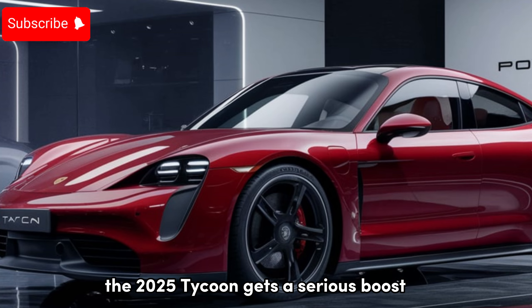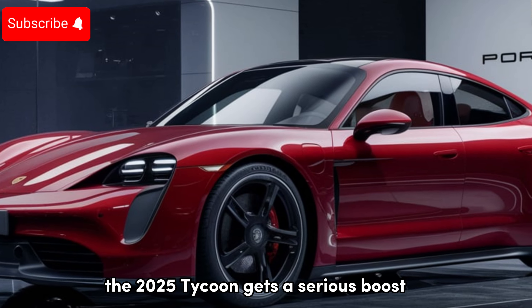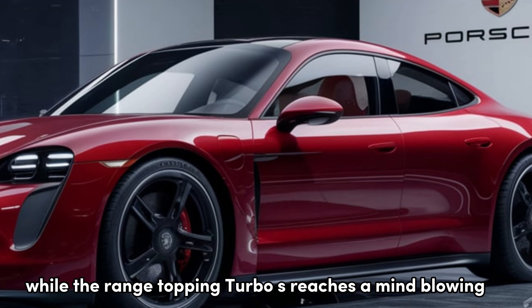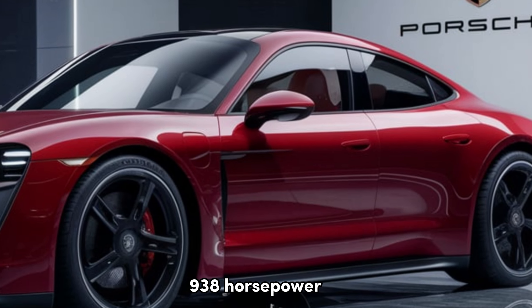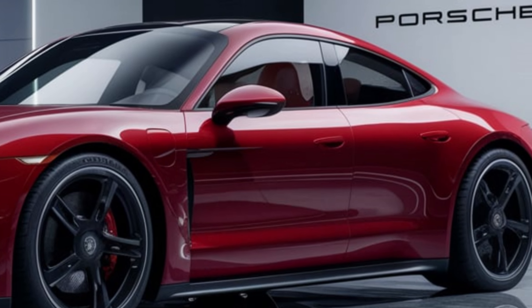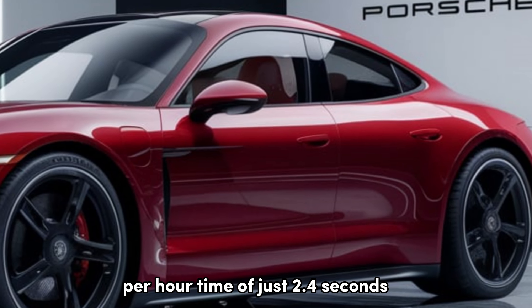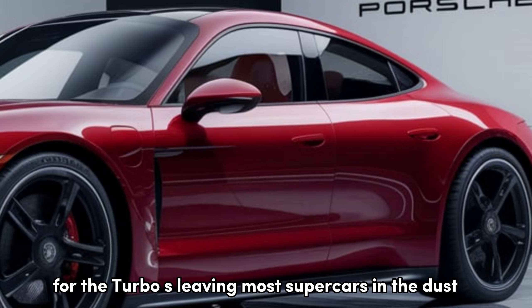The 2025 Taycan gets a serious boost. The base rear-wheel drive model now boasts 429 horsepower, while the range-topping Turbo S reaches a mind-blowing 938 horsepower. That translates to a 0-60 mph time of just 2.4 seconds for the Turbo S, leaving most supercars in the dust.